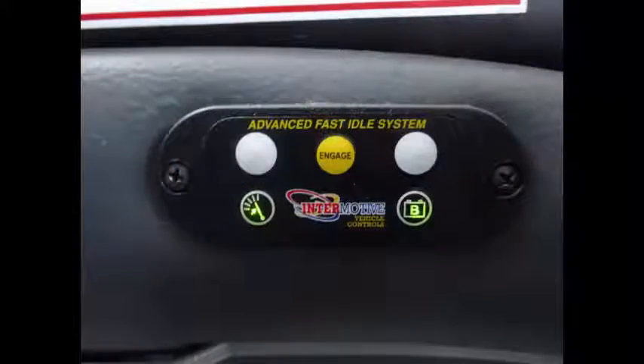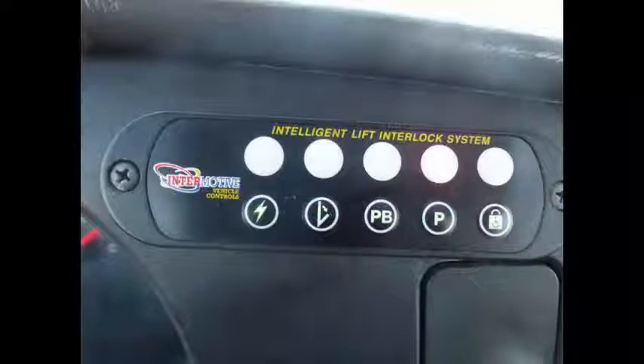New AM FM MP3 Bluetooth stereo with remote. Advanced fast idle system. Wheelchair safety interlock system.